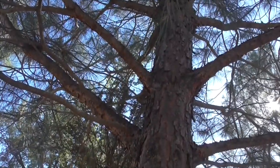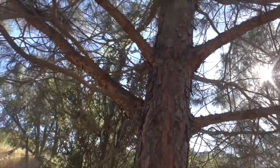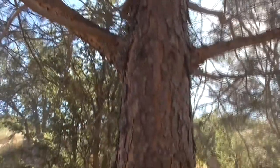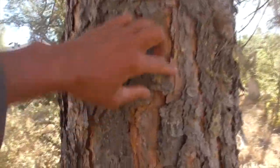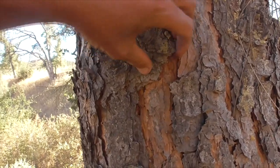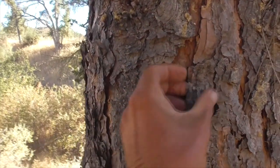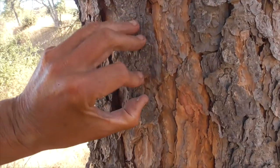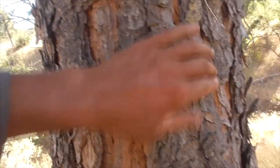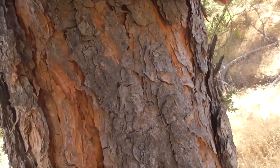The woodpeckers love this tree because they eat the insects, and the bark is so easy to peel off — they just pick away and peel off the bark to get little bugs underneath. Like a Nuttall's woodpecker, or an acorn woodpecker, maybe even a downy woodpecker if you find them up here.